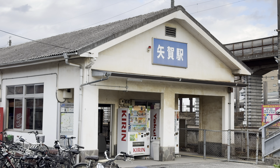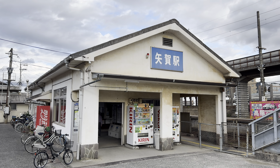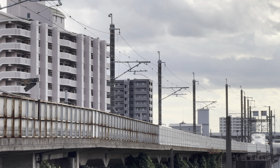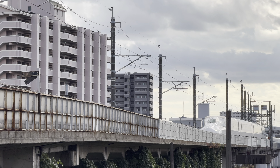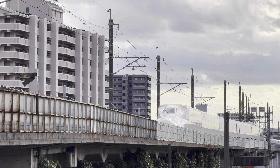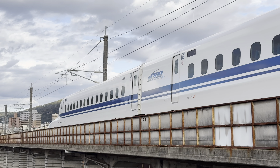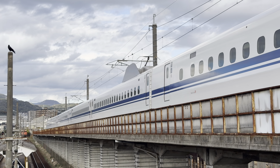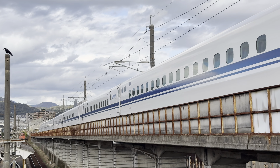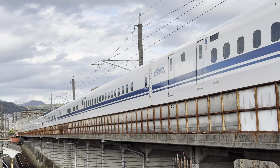It's right next to the Hiroshima Shinkansen Depot. As you can see above the station, there is a section of elevated railway. This is the spur from the main Shinkansen line all the way to the depot. Shinkansen services which terminate at or start from Hiroshima station all use this spur to move between the depot and the station, or vice versa. From the overbridge at Yaga station there's a good view of Shinkansen trains entering and leaving the depot using the spur.